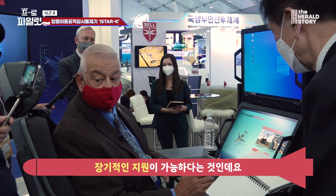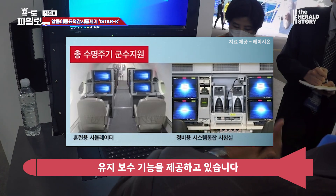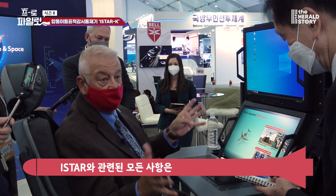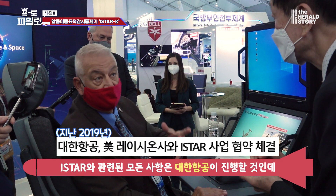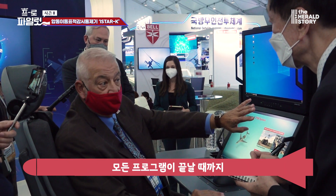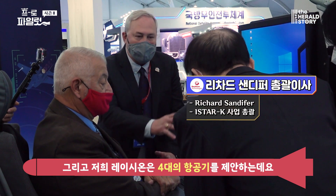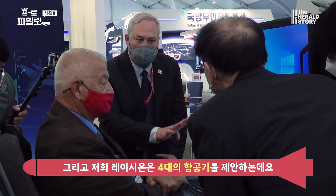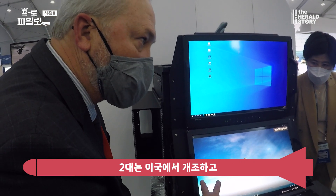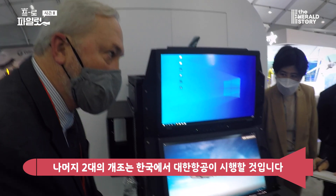Another part of it is the long-term support. We're providing training simulators, a maintenance capability, and the maintenance for the overall platform and everything that is ISTAR will ultimately be handled by KAL. We're doing four aircraft offerings — two will be modified in the United States, and the other two will be modified here in Korea by our partner, KAL.